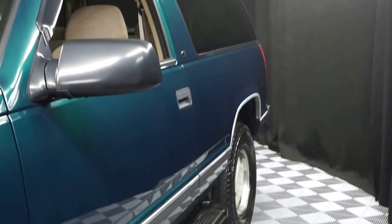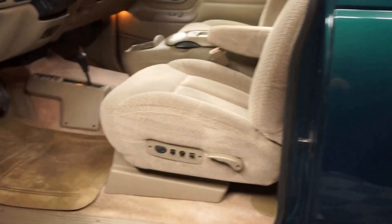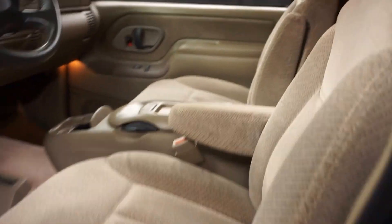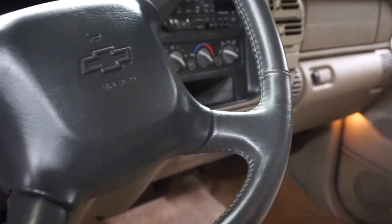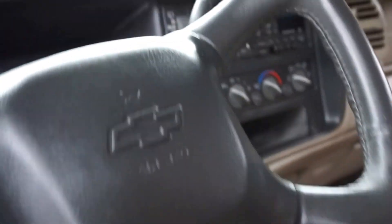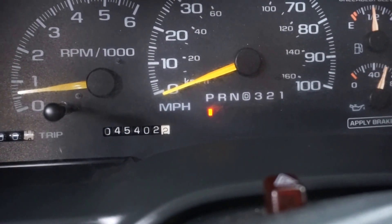It's a 1998 Chevy Tahoe — only a two-door. They stopped making two-door Tahoes back, I think, maybe in '98 or '99. But it's green. You've got your side rails, power cloth bucket seats, it is four-wheel drive, it's got a CD player, leather steering wheel, and just 45,000 original miles. That's it — 45,000 miles.